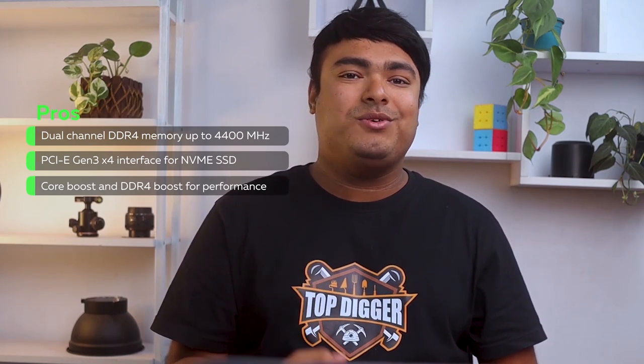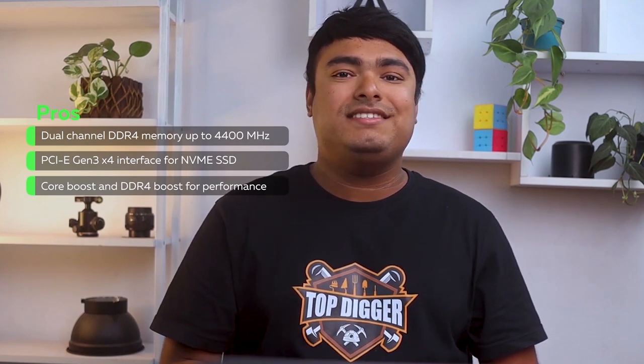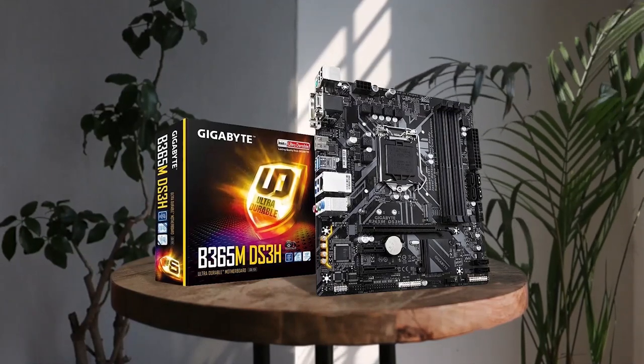Pros: dual-channel DDR4 memory up to 4400 MHz, PCIe Gen3 x4 interface for NVMe SSD, Core Boost, and DDR4 Boost for performance. Cons: lacks Wi-Fi and Bluetooth connectivity.